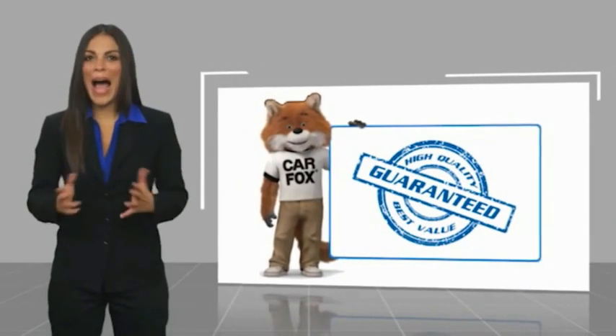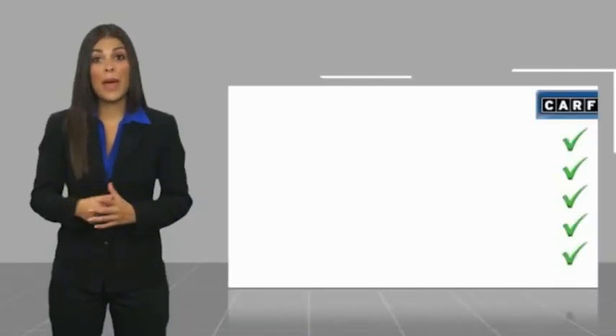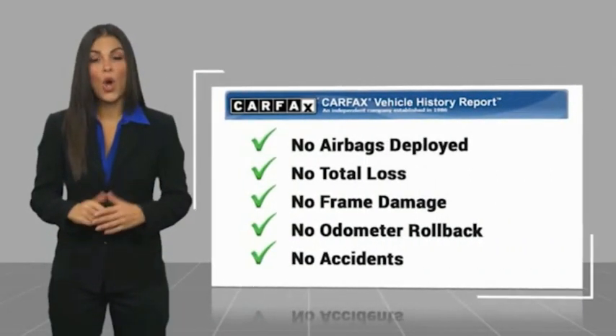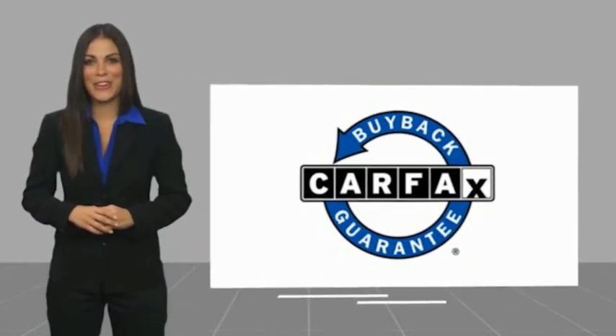Here's another high-quality vehicle with a Carfax vehicle history report. Be sure to find a complimentary copy of this report online or contact the dealership. This vehicle qualifies for the Carfax buy-back guarantee. Thank you so much for your time.